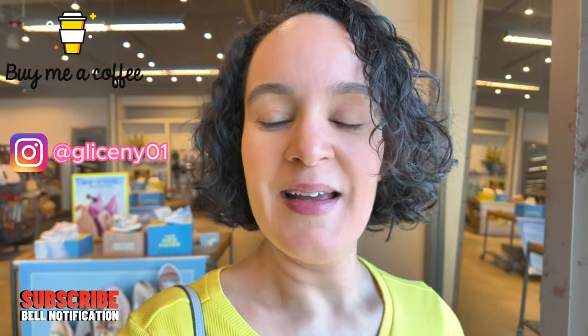I wanted to show you something different today. If you are new to my channel, my name is Gliceni — I do shopping videos, I'm like your little shopping guide. I show you different stores and different places. If you like purses, shoes, perfumes, hair care stuff, and other things, subscribe to my channel and hit that notification bell so you get notified every time I upload a video.